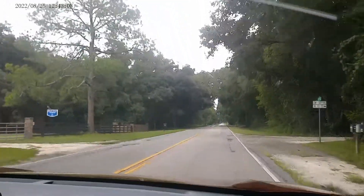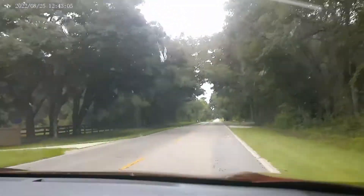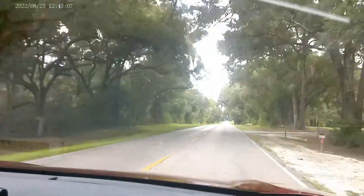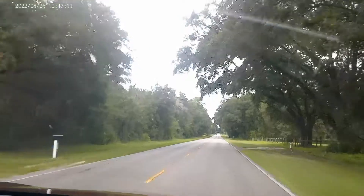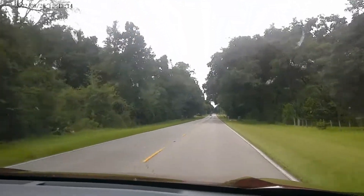We're keeping this rented out, thinking maybe one day we'll move back. A tenant left this month so we've got to go check it out and see if it's still in good shape.